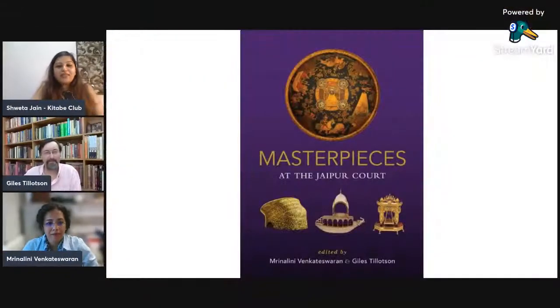Hello, everybody. Welcome to Kitabit Love. This live is special for us for many reasons. First, it is the 100th live we are hosting — we are hitting a century. For a special live, you need a special book and some special guests.